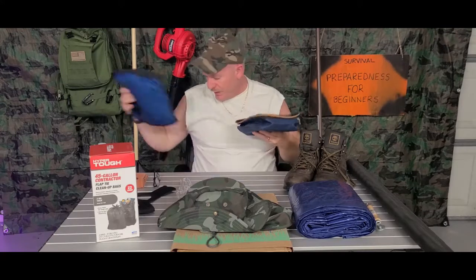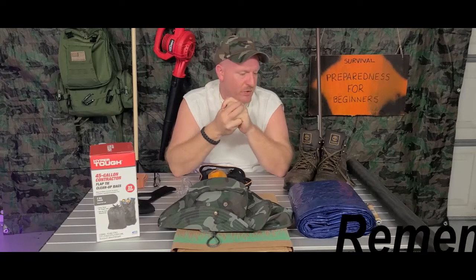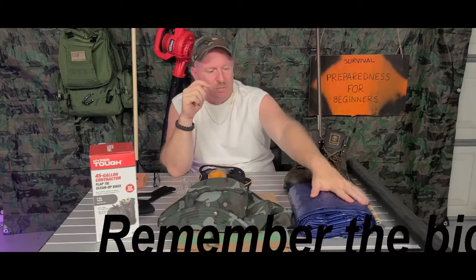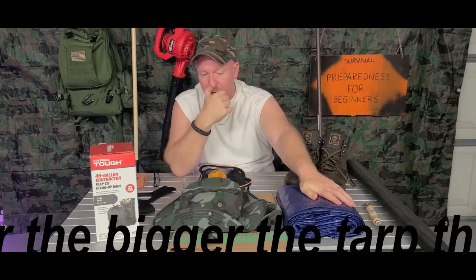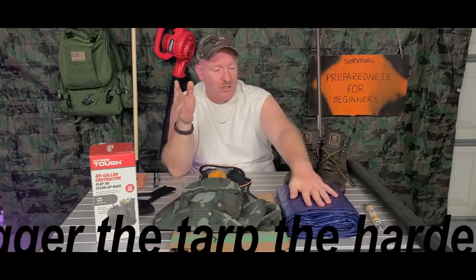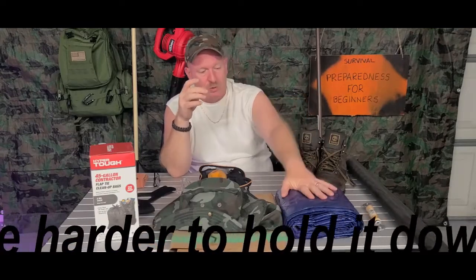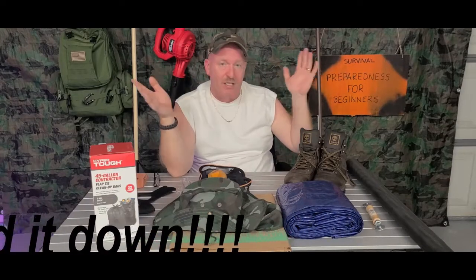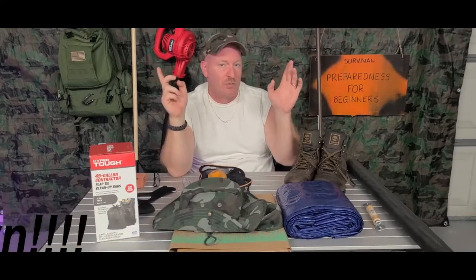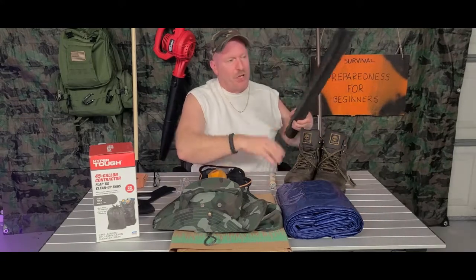The next thing you're probably going to want is a tarp — you may want to have a few tarps in a few different sizes. You don't know if you're going to need to repair something or set up a quick shelter outside to get out of the sun or weather in case your house got damaged beyond being able to live in it. Tarps come in handy and you can get them from small ones to the size of an RV, so you can choose your size.